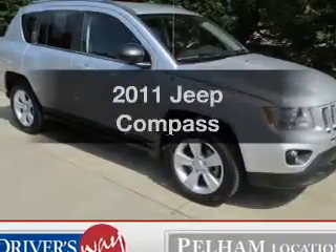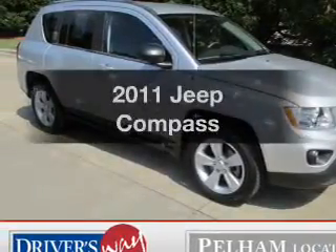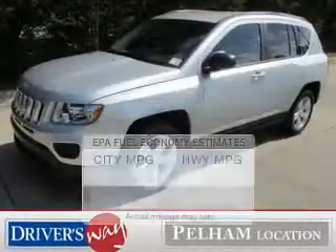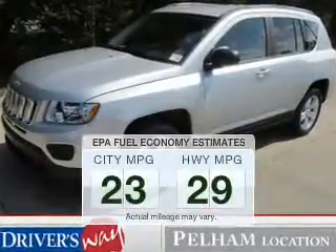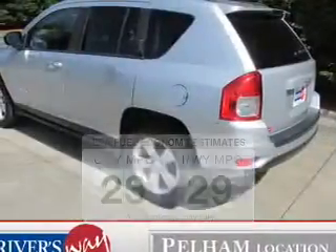Imagine yourself in this 2011 Jeep Compass. Travel the roads in style and comfort in this great vehicle. Better gas mileage means better long-term driving, and this ride delivers with a great low fuel consumption rate.